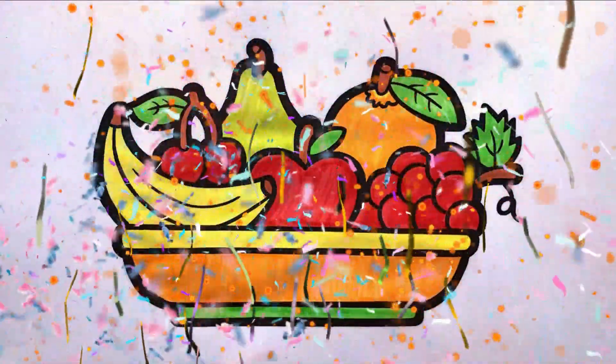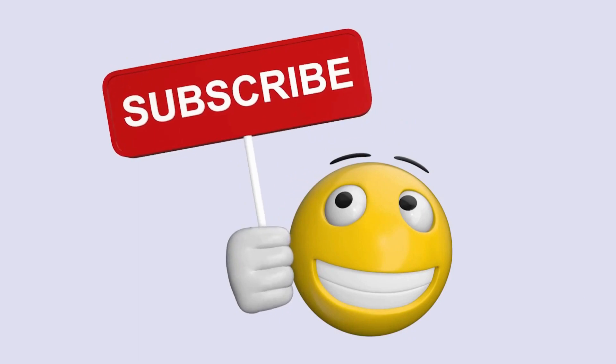Little Red Wagon Painted Blue. Subscribe us for more videos.